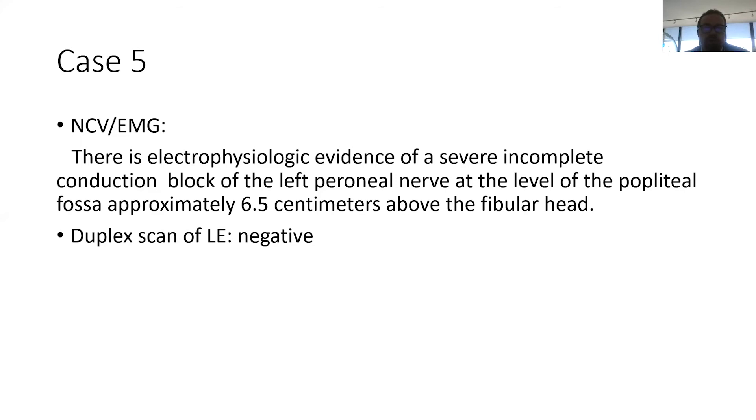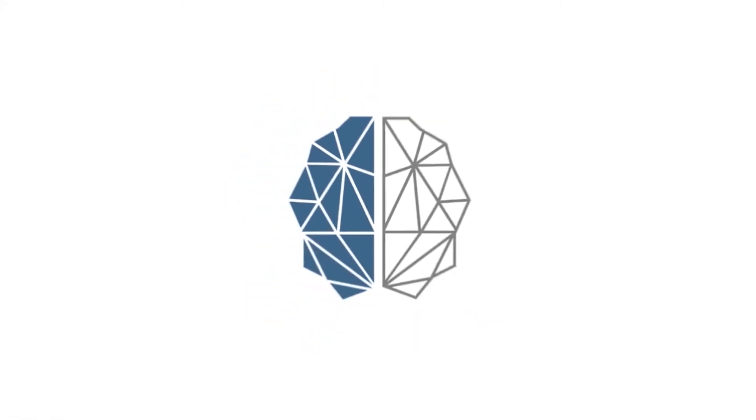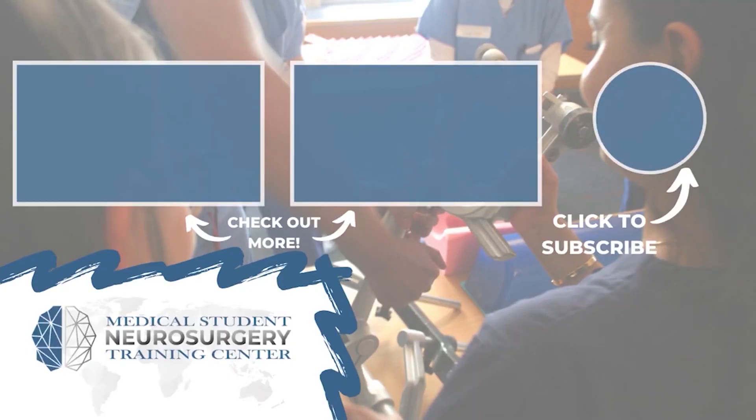Sometimes the cause of this is a DVT. Since the patient was on OCPs, a duplex scan was obtained — it was negative, ruling out DVT. Knee imaging was also negative. So it was a spontaneous inflammation of the peroneal nerve, and that resolved with physical therapy and time.